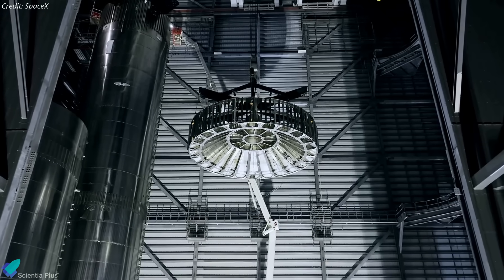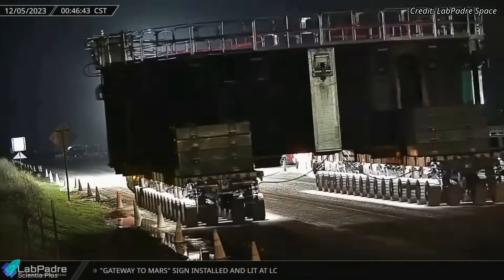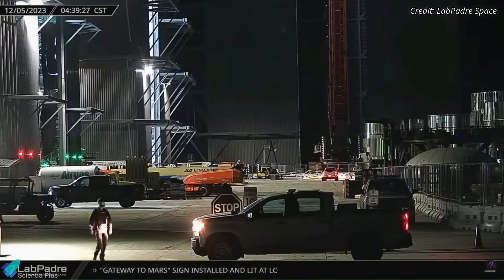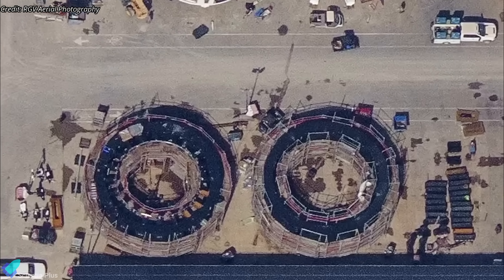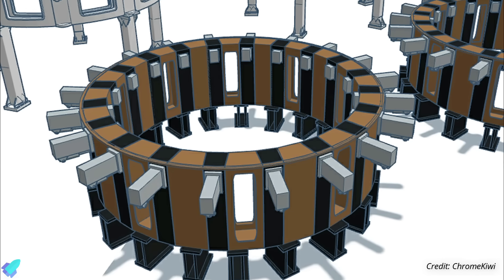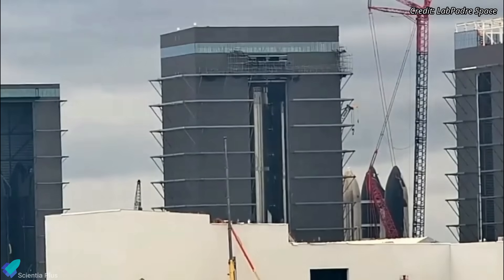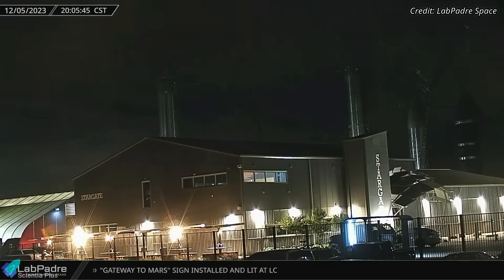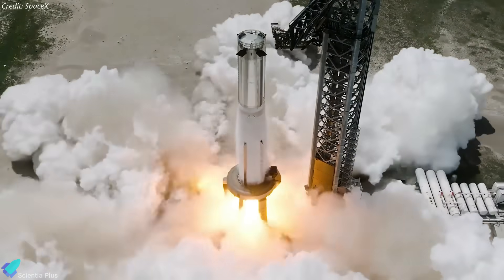The hot stage ring design is similar to the one that flew atop Booster 9 during the November launch. On Tuesday morning, a new and upgraded booster transport stand was seen heading into the mega bay. This stand had been under construction along with another one at the production site for the past few months. It was initially believed the rings with 20 booster hold-down clamps were mini versions of the orbital launch mount, but they were revealed to be new improved booster transport stands. After the transport stand arrived, Booster 10 was lifted from its engine installation stand, placed on it, and moved into the rocket garden. Once repairs are complete and the orbital launch mount is ready, Booster 10 will be moved to the launch site for static fire testing.